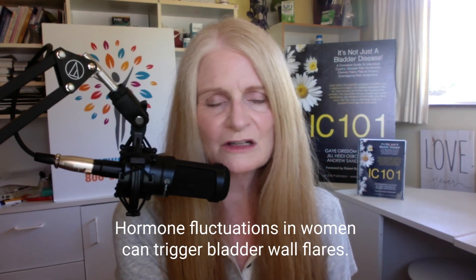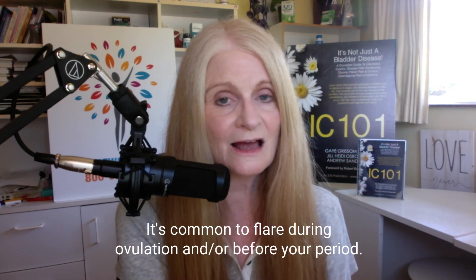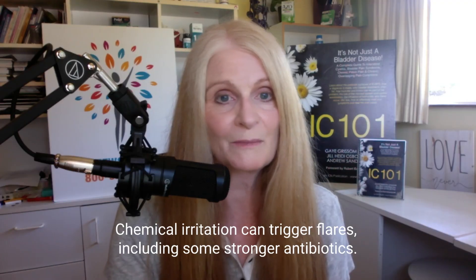Hormones — changes in hormones can trigger a bladder wall flare. It's very normal for a woman to flare the day she ovulates and a couple of days before her period. And also chemical exposures. If you are on antibiotics like Augmentin, those are well known to trigger the bladder wall.